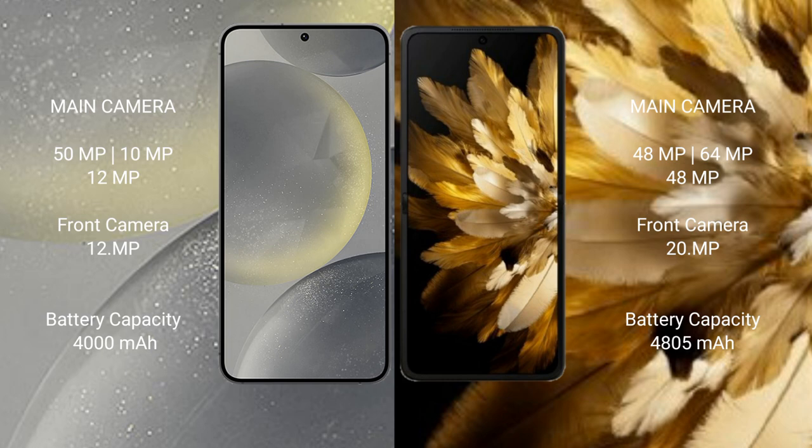Samsung Galaxy S24 has a 4000mAh battery with 25W fast charging support. Oppo Find N3 has a 4805mAh battery with 67W fast charging support.